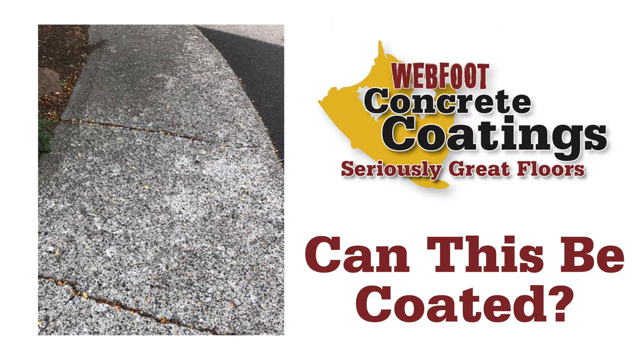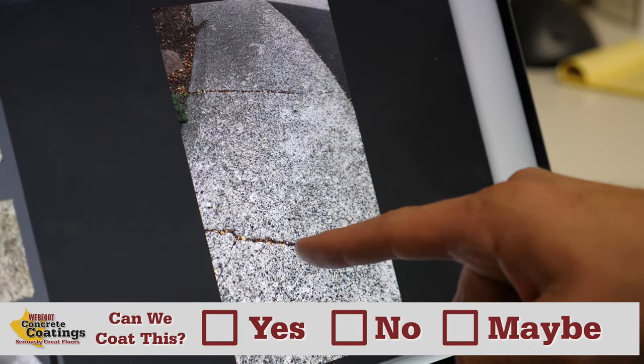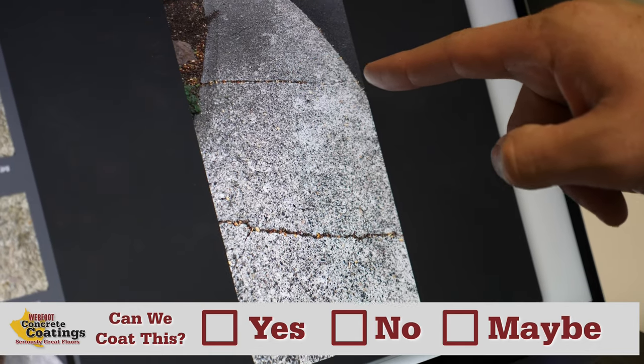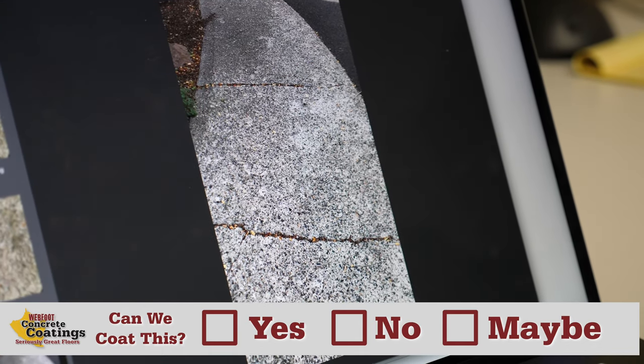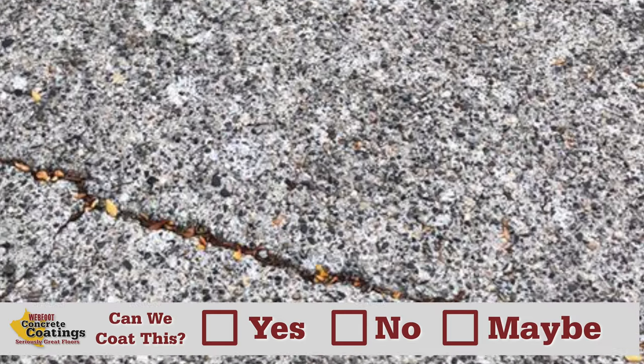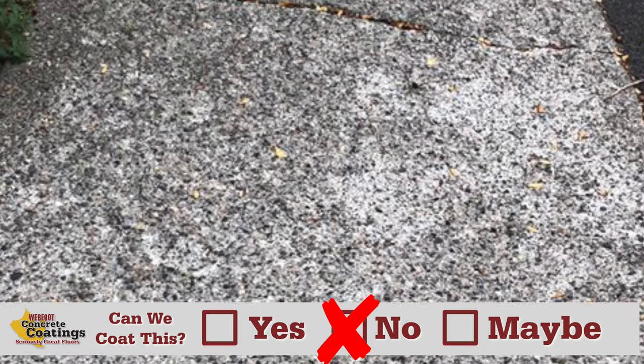Here's an exterior piece of concrete that looks to have a lot of problems. We have a crack that goes all the way through the concrete here and here. These saw cuts or expansion joints look like they've gotten pretty big over time. Again, this concrete is just pitted and bombed out. I would say that's a definite no — we can't coat that.